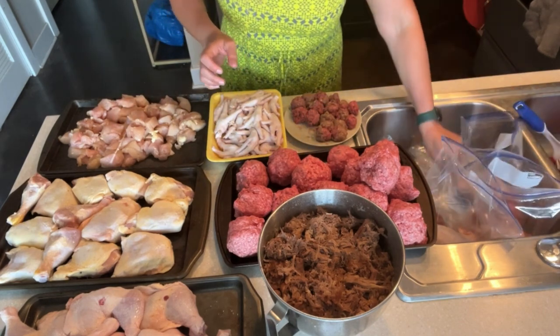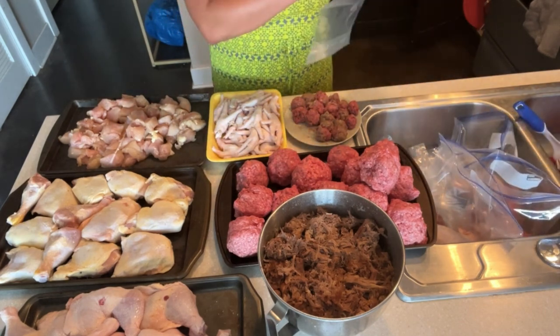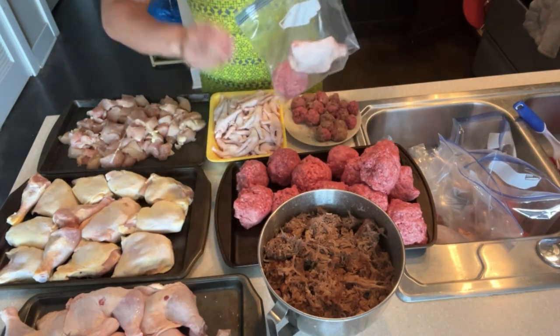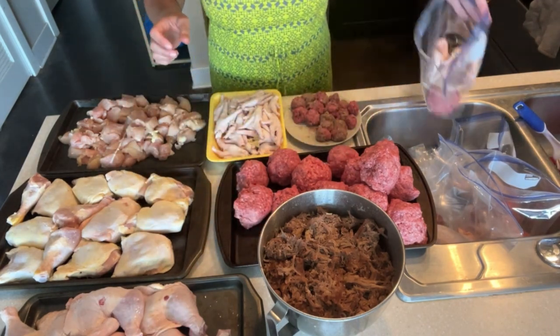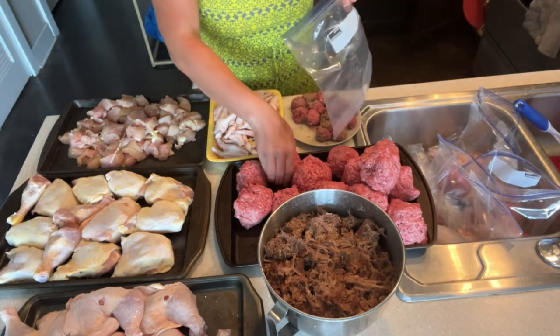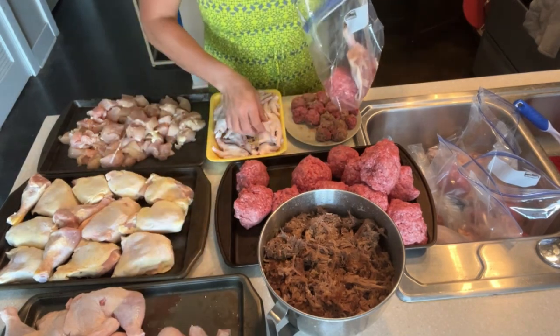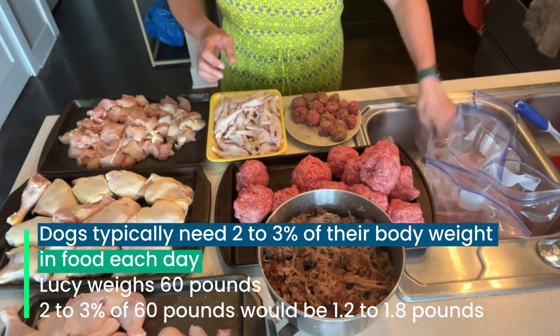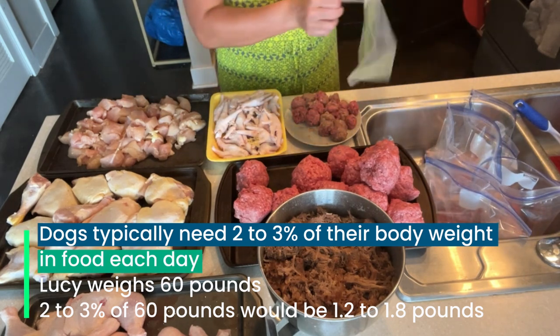I basically just mix and match all the food into Ziploc bags so that I can keep track of how much and what I'm giving her each day. In the past I've been really meticulous about measuring the exact weight of each day's food, but now I've done this so many times that I can basically just eyeball it.